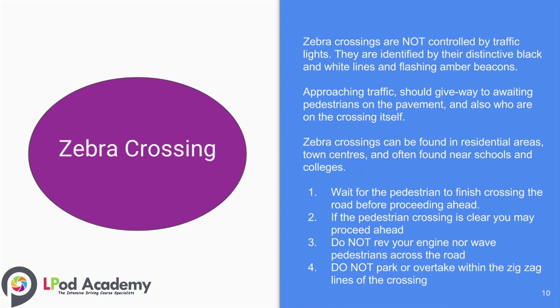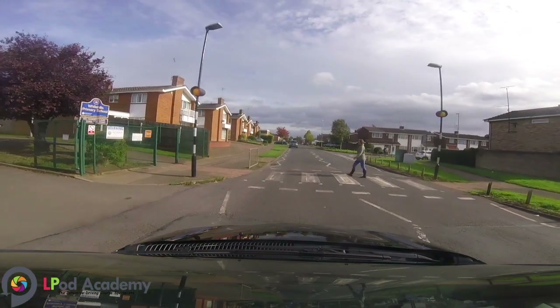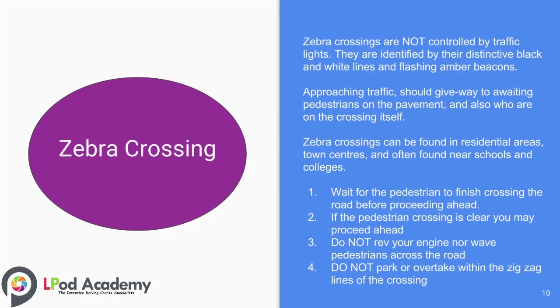Zebra crossings are not controlled by traffic lights. They are identified by their distinctive black and white lines and flashing amber beacons. Approaching traffic should give way to waiting pedestrians on the pavement and also to those who are already on the crossing itself.